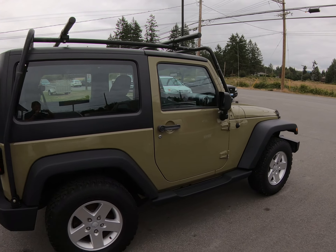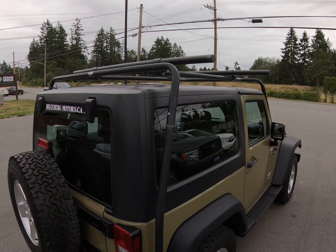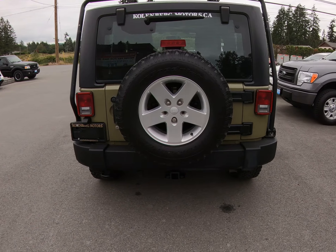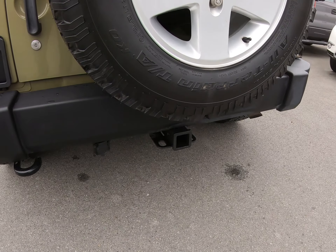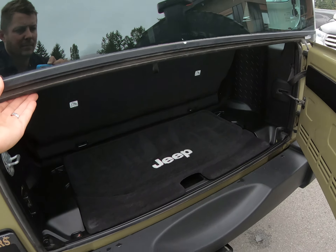It has the factory alloy wheels and BF Goodrich all-terrain tires all the way around. It's got a nice roof rack, and it has the trailer tow package.